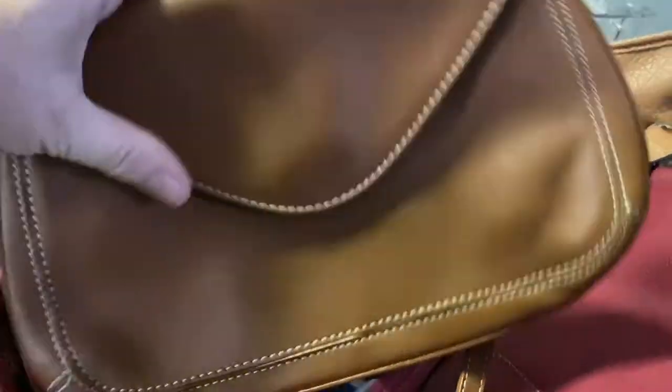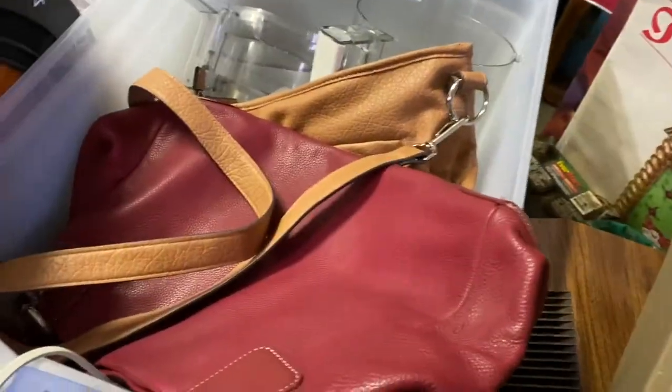I also got from my mom these purses. She said they're leather. I don't know all the brands or if they're all truly leather, but I have to look them up.